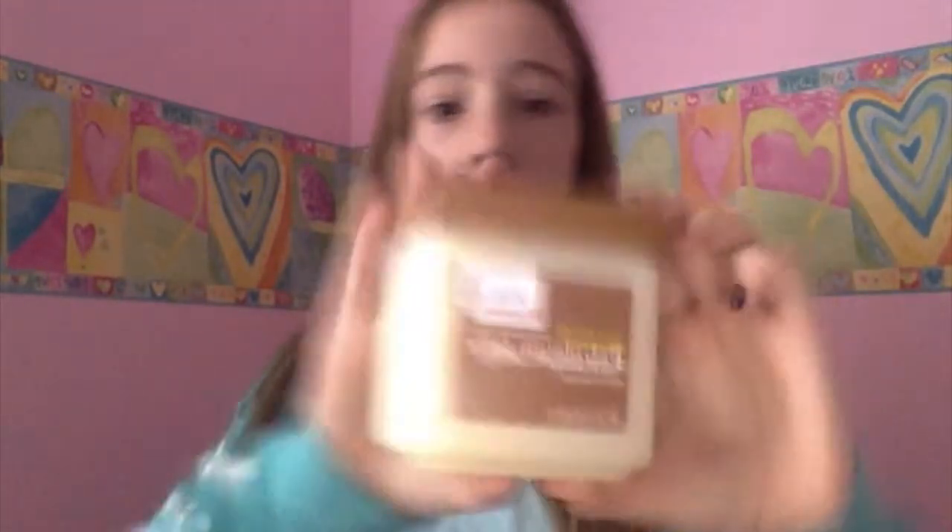Hey guys, it's Emily and today I'm back with another video. I'm going to be showing you guys my November favorites, so without further ado let's just get started. First I'm going to do lips. I love this shea butter petroleum jelly skin protectant — I got this from Walgreens. It's my lifesaver because whenever I have chapped lips I put this on and they're not chapped.